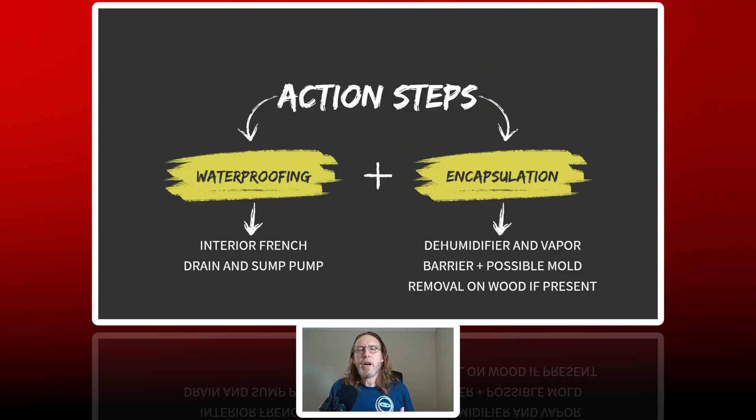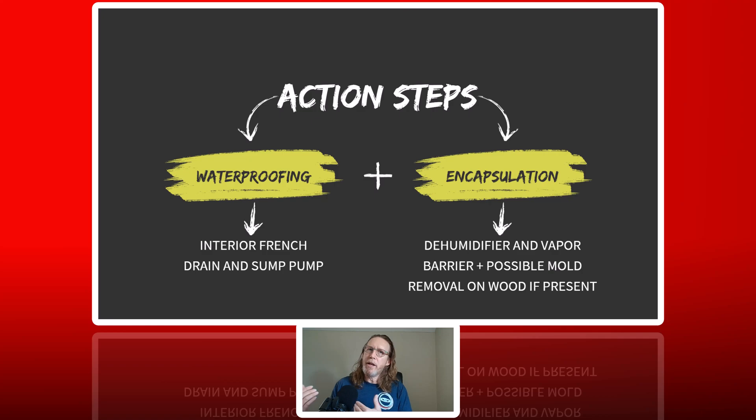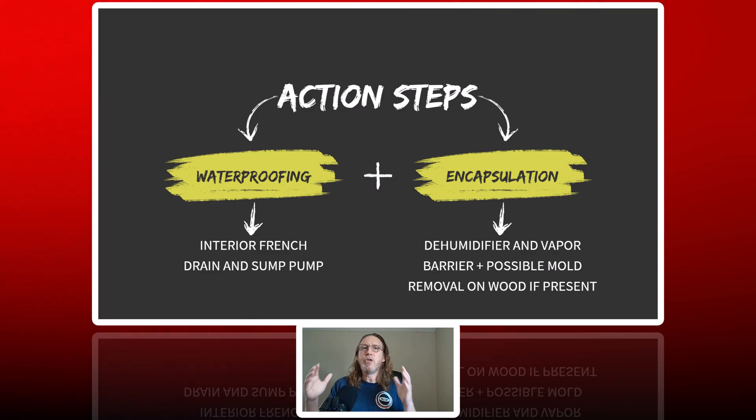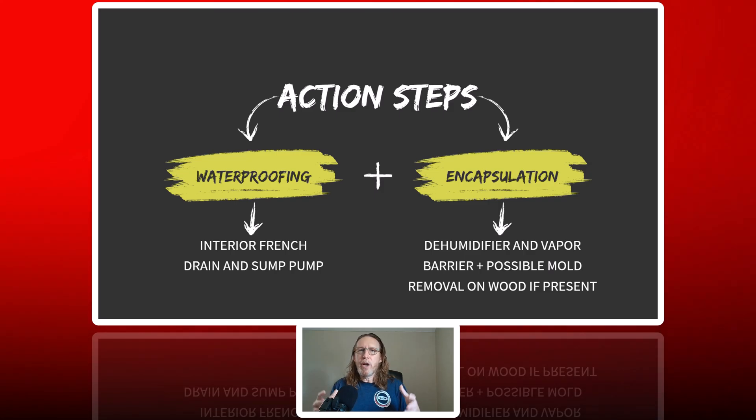So what should you do? What we always recommend is an interior waterproofing system with a sump pump, along with encapsulation and dehumidification. As we are digging that soil out, we're going to have a fan blowing the air out, so that if any mold trapped in the soil becomes airborne, it has a place to go outside of the crawl space and keeps it from getting inside the home. Installing that interior French drain and sump pump system minimizes the amount of moisture in the soil. Then you lay plastic down over that soil to help separate the soil from the air of the living space. You keep the humidity down with your dehumidifier, and it should keep the mold from growing and spreading inside the crawl space.